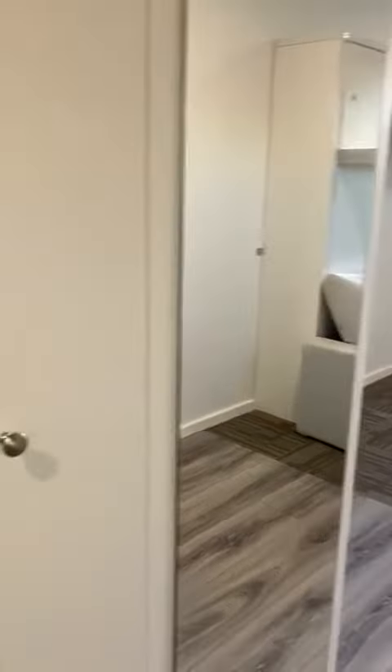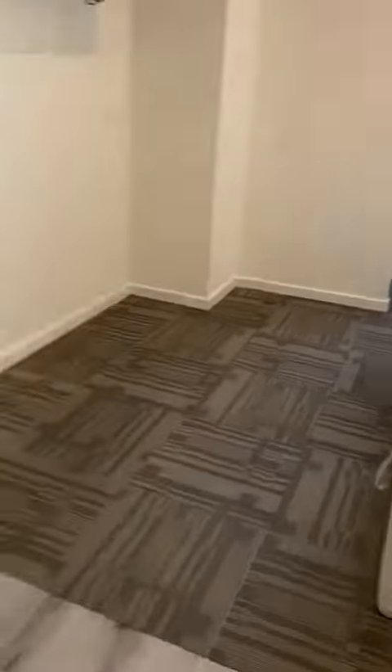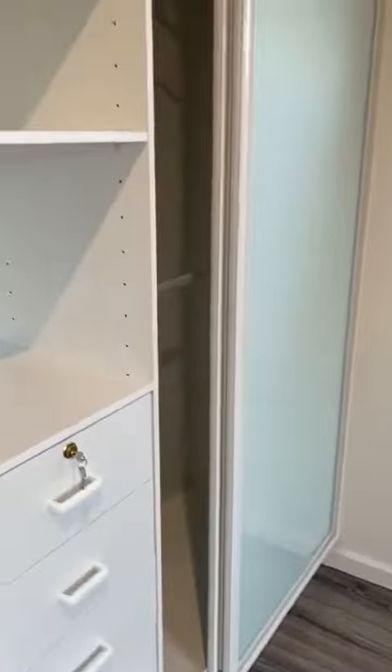You've got the fridge there. There's a mirror there, and there's also another cupboard here. As you walk through, you've got your built-in robe.